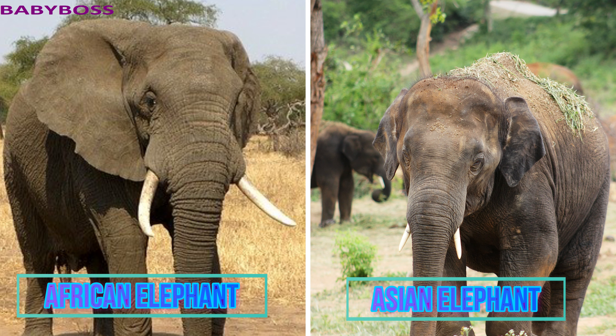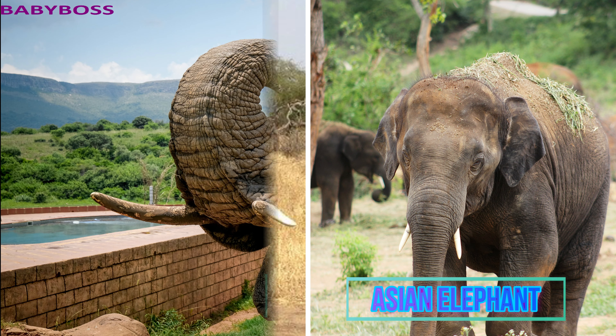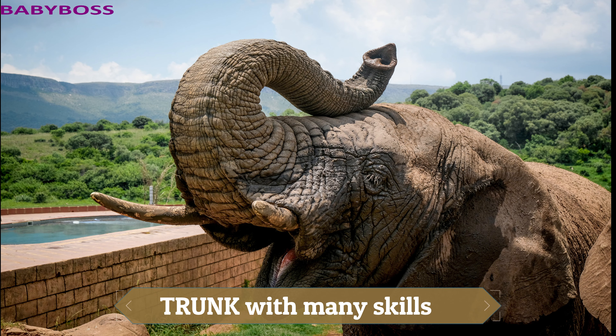There are two species of elephants: the African elephant and the Asian elephant. The African elephants are bigger in size than the Asian elephant. They have bigger ears compared to the Asian elephant, and the African elephant is the world's largest land mammal.